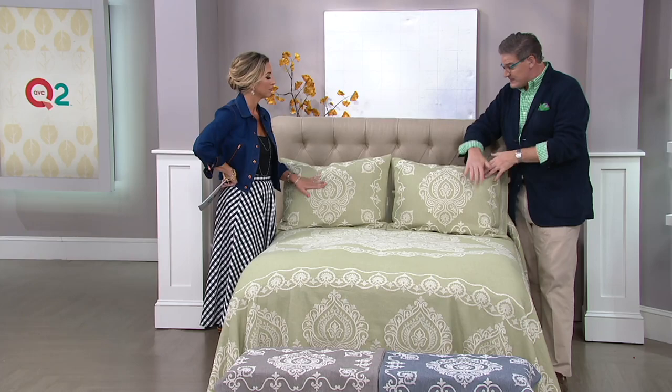We do lots of comforter sets, but customers said, where are the bedspreads? Those old-fashioned bedspreads that we love — they're lightweight but they hold up well. They wash and dry beautifully. They're 100% soft cotton. And it's called the Richmond.